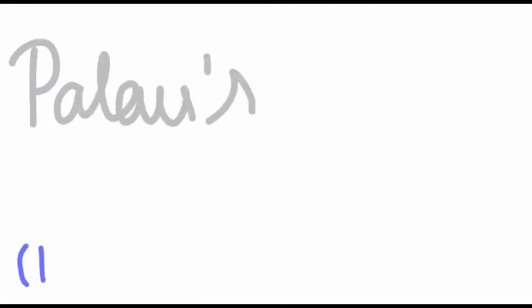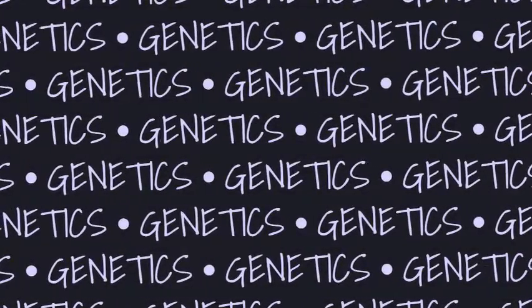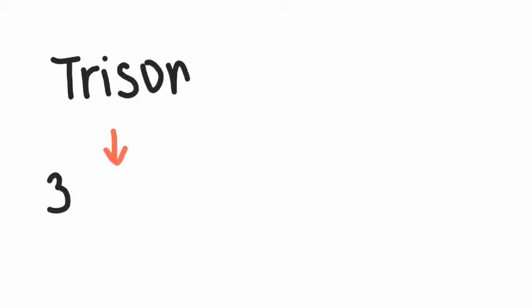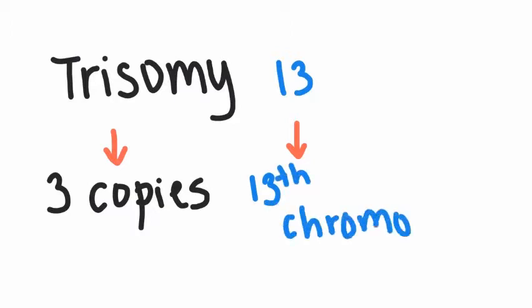Today's topic of discussion is Patau syndrome. Patau syndrome is a genetic disorder which is also commonly known as trisomy 13. The reason behind what causes this disorder is quite apparent through the name trisomy 13 — trisomy meaning a third or additional copy of a gene, and 13 in relation to chromosome 13 that is impacted with this specific disorder.